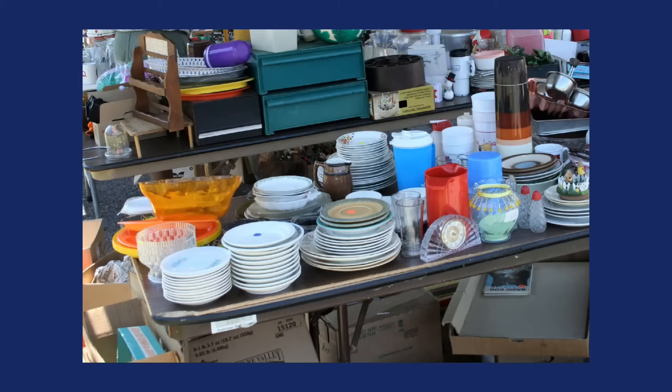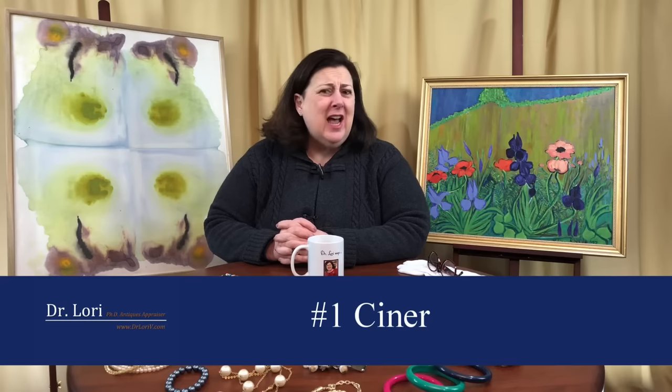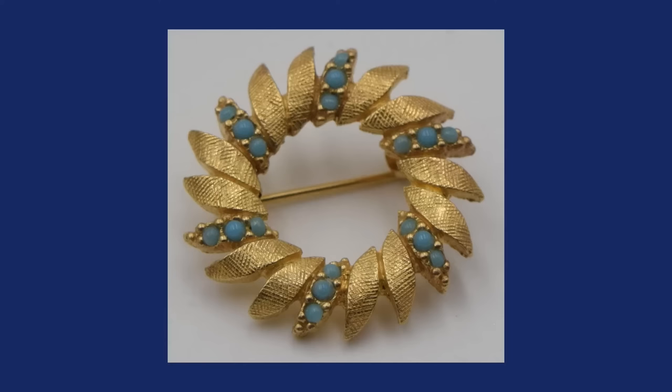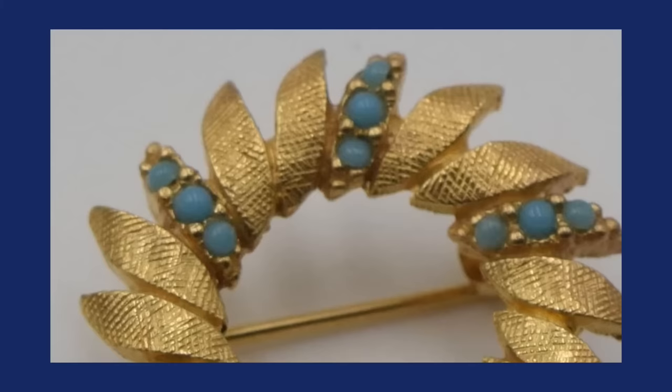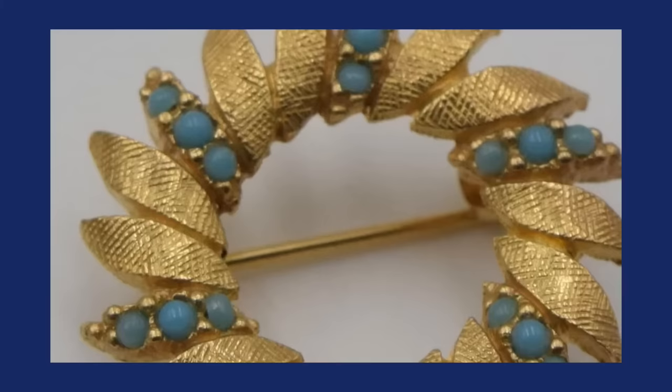I want you to be looking for these particular makers, and I want to show you their marks. The first one on the list is Siner. Siner is a high-end costume jewelry designer that started in the late 1920s, and it really came of age with starlets and celebrities and movie stars of the 1930s and 1940s. Siner pieces are bold costume jewelry pieces, straightforward but bold.